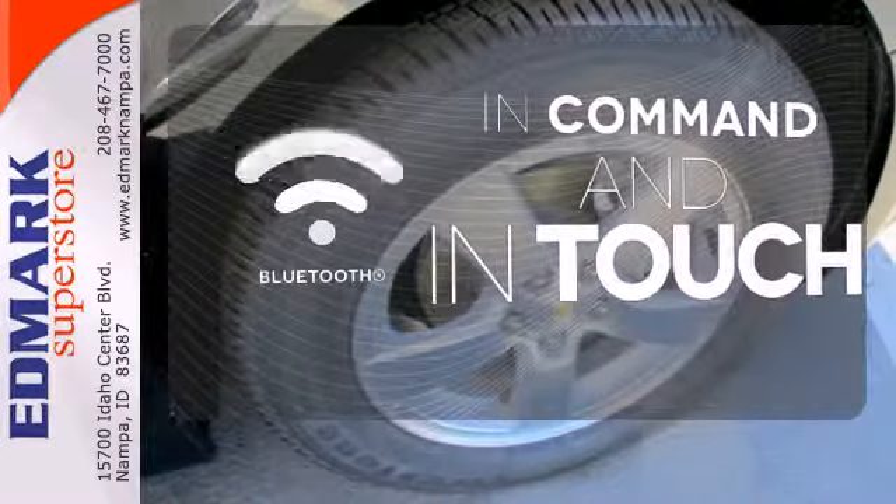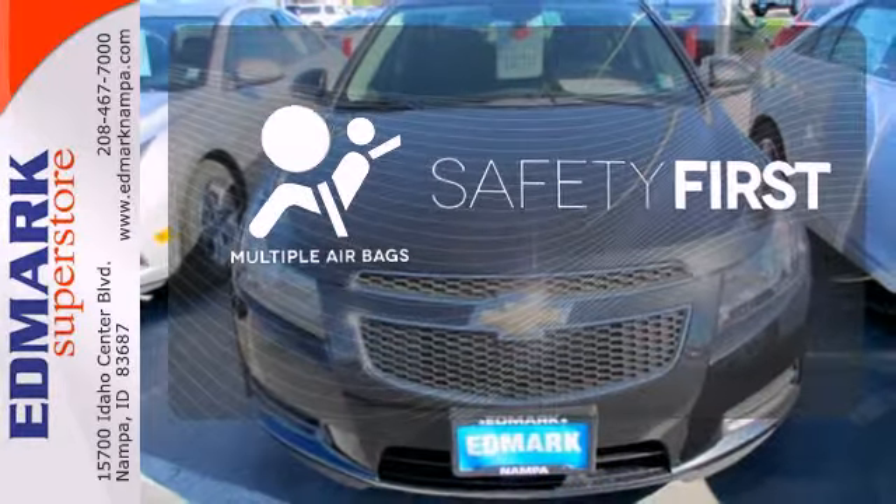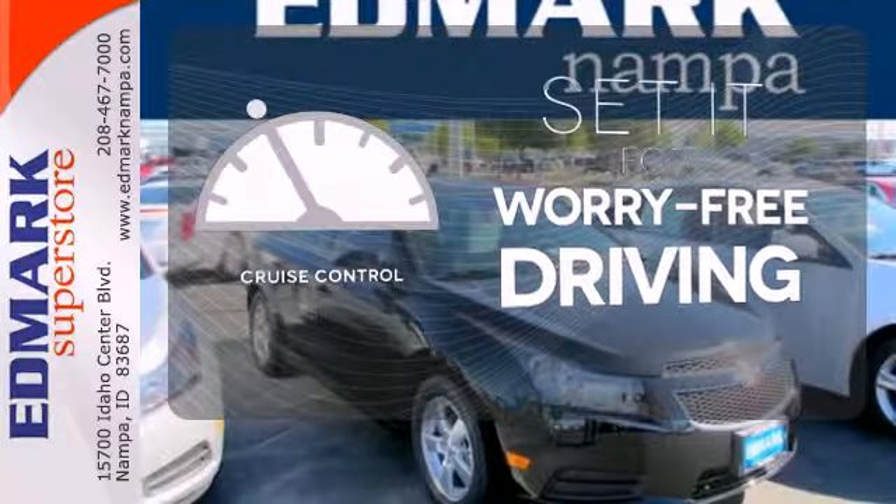Keep your hands on the wheel and eyes on the road with Bluetooth. Cruise control sets the standard for worry-free driving.